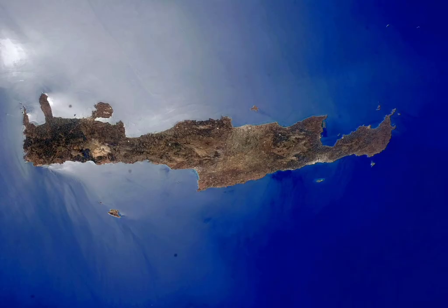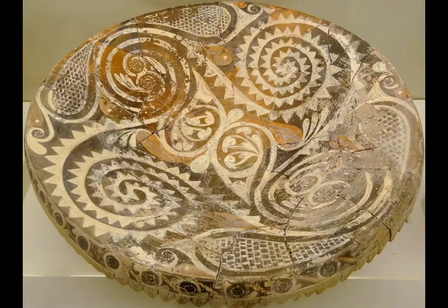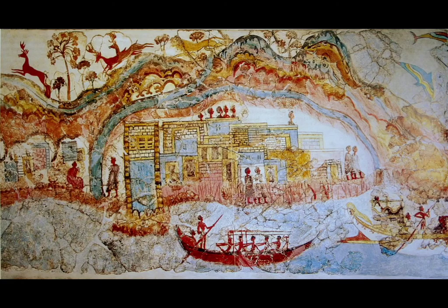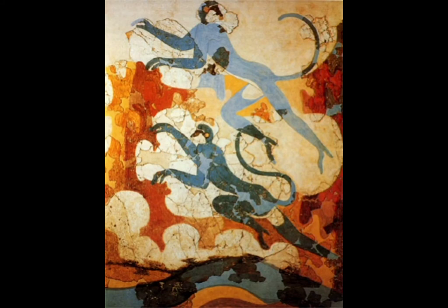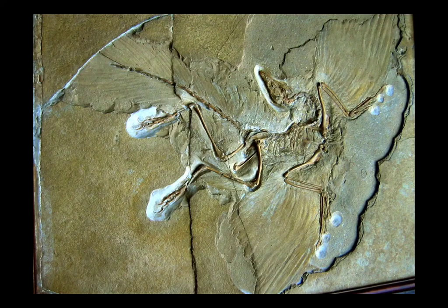5,000 years ago, an advanced civilization developed on the island of Crete in the eastern Mediterranean. We call them the Minoans. The Minoans built huge palaces, made incredible works of art, sailed across the sea to trade with ancient Egypt and Western Asia, and developed their own writing system called Linear A, which we haven't figured out how to read yet. A lot of dinosaur fossils have been found in Europe.